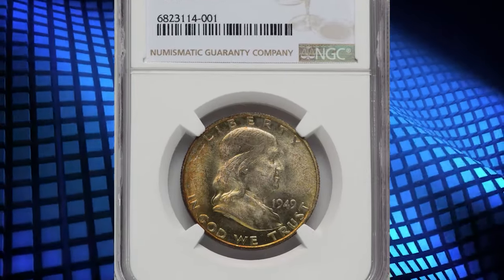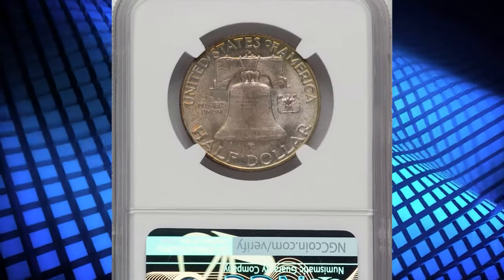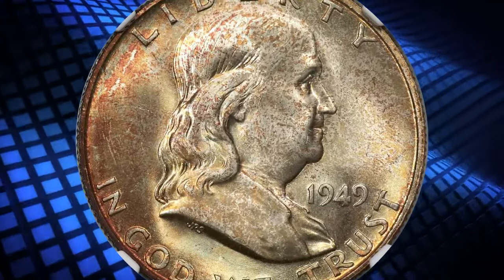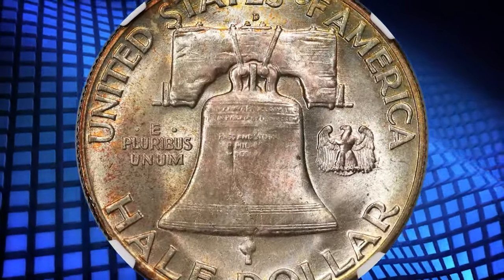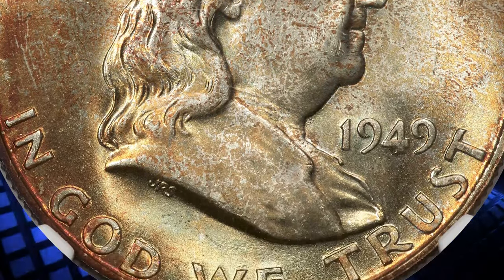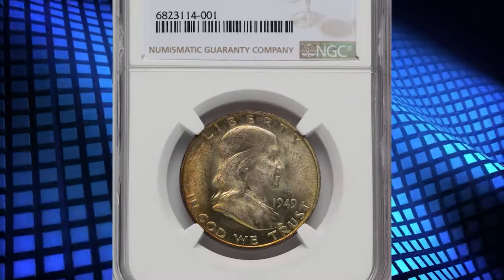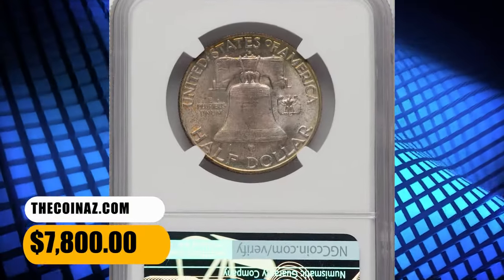Number 3: 1949-D Franklin Half Dollar, graded as MS67 with full bell lines. The 1949-D Franklin Half Dollar is plentiful with full bell lines, although most such coins grade no finer than MS65. The issue is elusive in MS66 full bell lines, and the finest pieces known in this strike category are a single MS67 full bell lines coin at NGC and one other at PCGS as of November. Frosty luster glistens beneath russet gold toning that is deeper on the obverse and lighter on the reverse. The strike is sharp, and each side displays pristine surfaces. It was sold for $7,800.